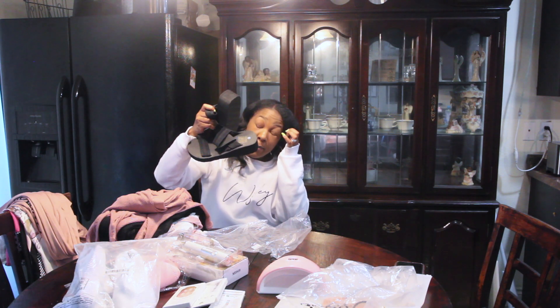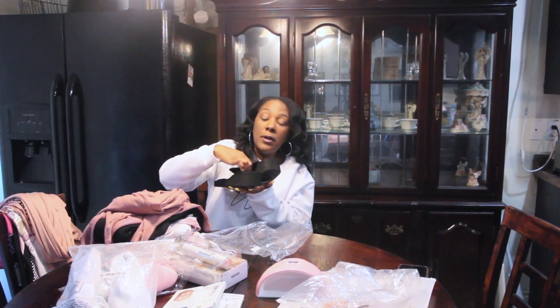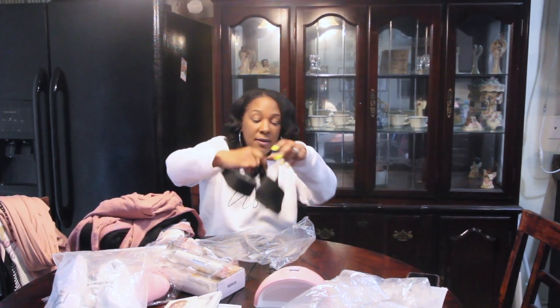I got these for when it finally warms up here — it's cooler again, not freezing cold, but cooler. So when spring and summer finally hit, these are some wedges I got. And that would be this haul — I will talk to you guys in my next video, bye!